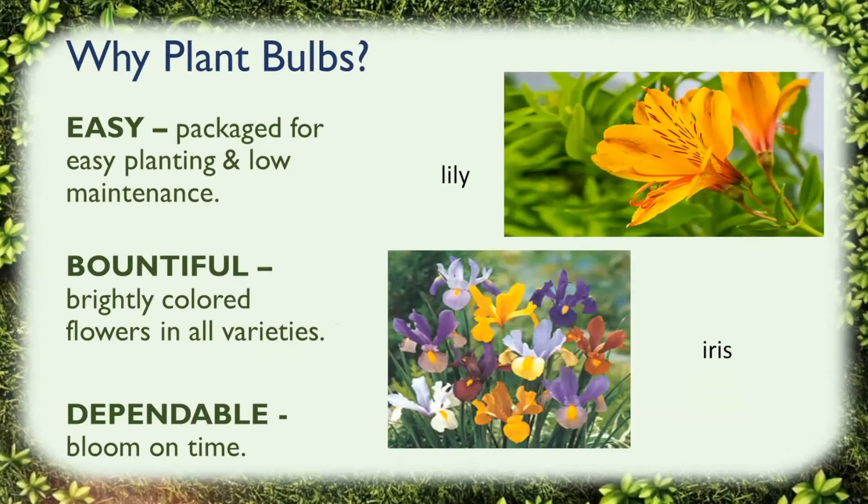But you may be wondering why plant bulbs? Planting bulbs is easy — they're packaged for easy planting and low maintenance. I was at Redner's yesterday and right at the door there was a whole display of bulbs ready to plant. They're bountiful, with brightly colored flowers in all varieties, so if you're looking to spruce up your garden with color and vibrancy, there's nothing like bulbs. And they are dependable — they bloom on time, so you know what's going to come up and about when it's going to come up.